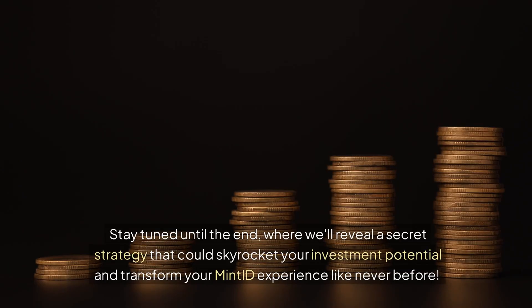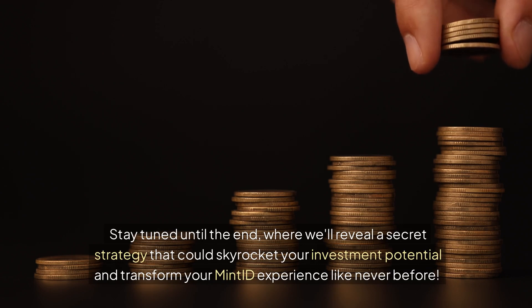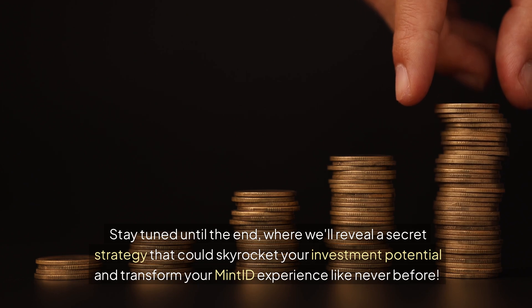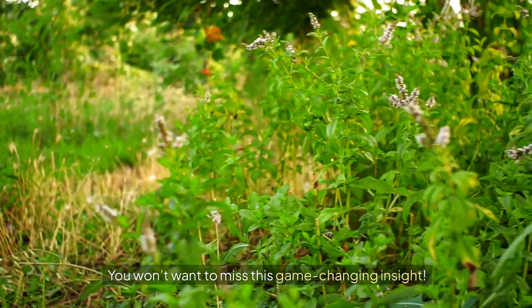Stay tuned until the end, where we'll reveal a secret strategy that could skyrocket your investment potential and transform your Mint ID experience like never before. You won't want to miss this game-changing insight.